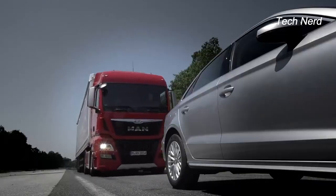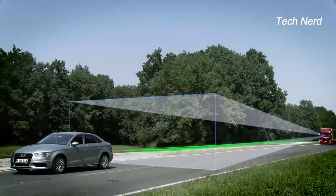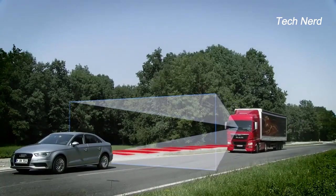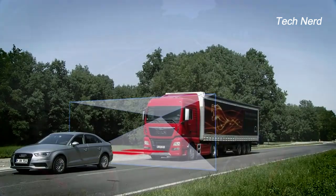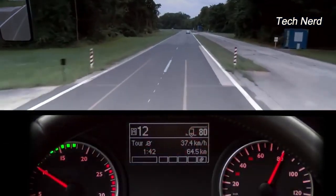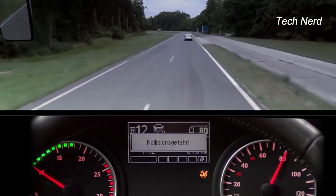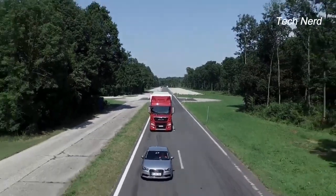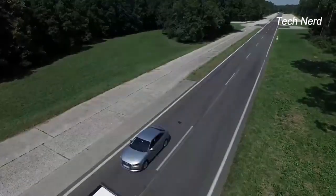The emergency brake assist system in MAN Trucks is a comprehensive system that utilizes radar sensors and a windscreen-mounted camera to detect and monitor speed, distance, and angle of objects in front of a truck. While still at a safe distance, the system gives the driver multiple alerts to warn about the objects up ahead. If the driver responds appropriately by applying brakes or switching lanes, the system will intervene no more.